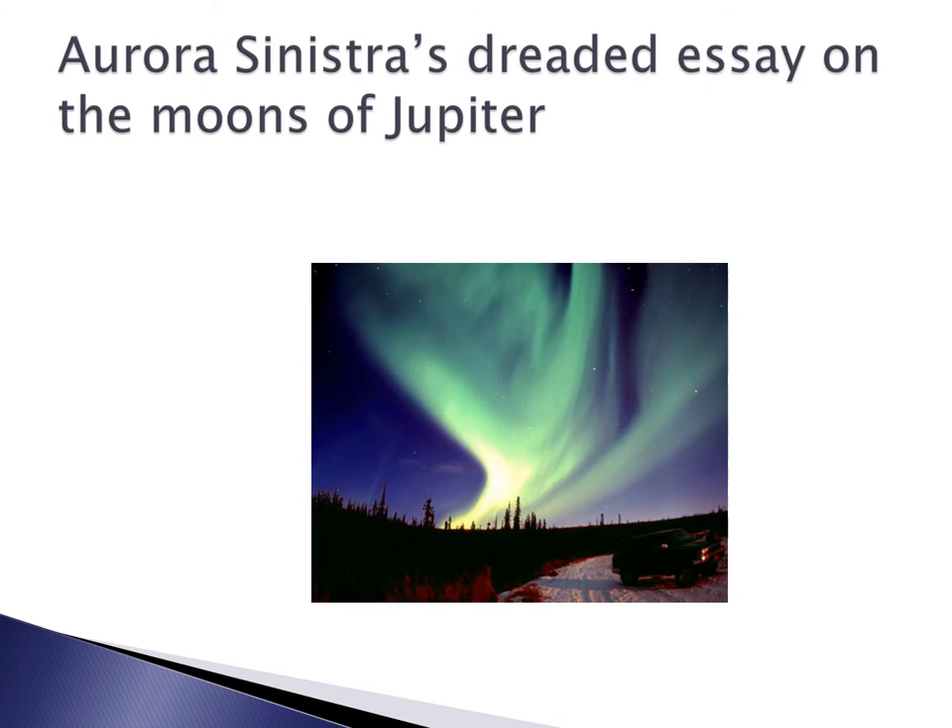The students at Hogwarts really dreaded Aurora Sinistra's essay that she assigned on the moons of Jupiter. Remember that Aurora Sinistra gets her name from the Aurora Borealis — the Northern Lights.